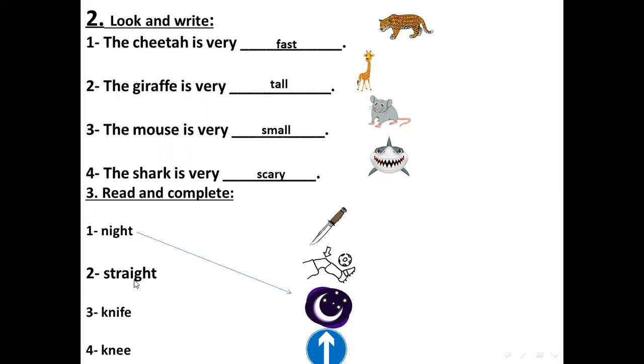Number three — knife. We have the silent K letter here — we don't pronounce it. Knife matches with number one — السكين. And the last one — also with silent K — knee — الركبة. Knee. Knee.